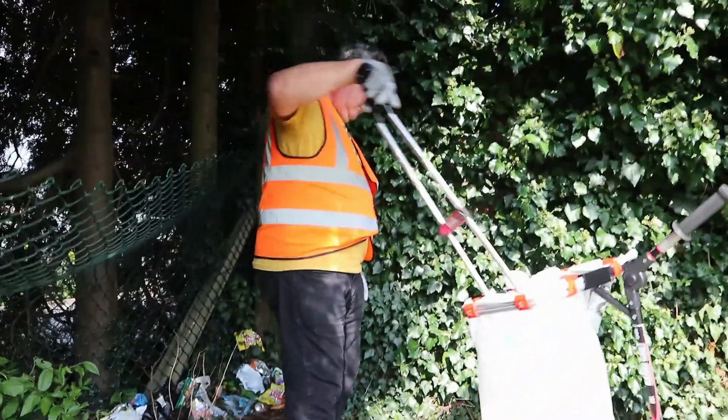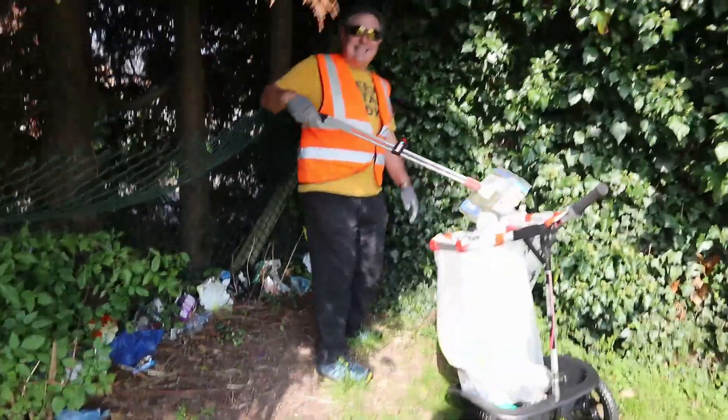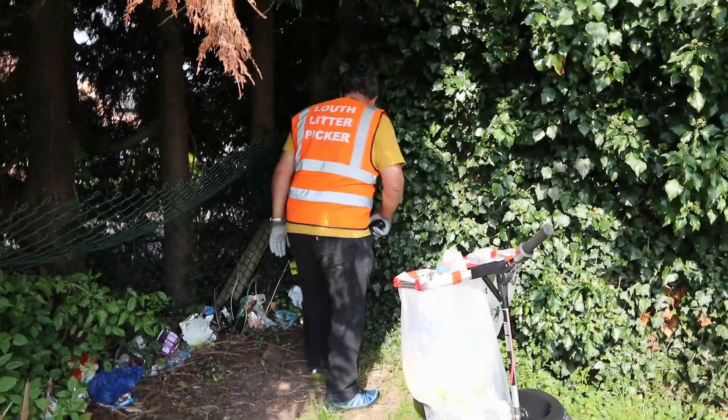There's the man at work, hard at it. Smile! Big cheesy grins. Right, that's your lot.